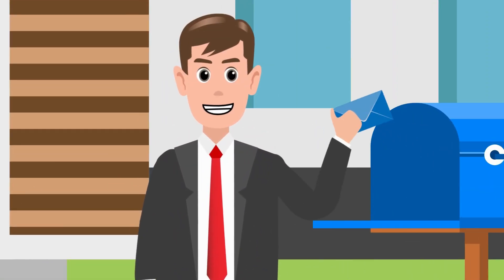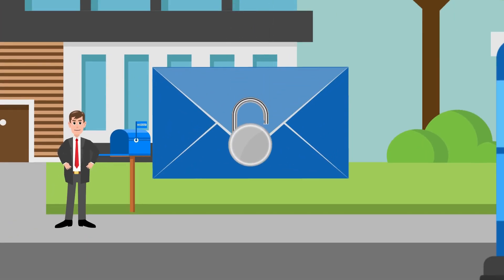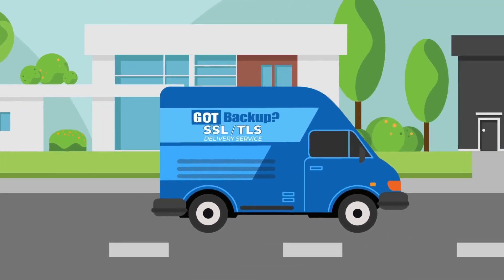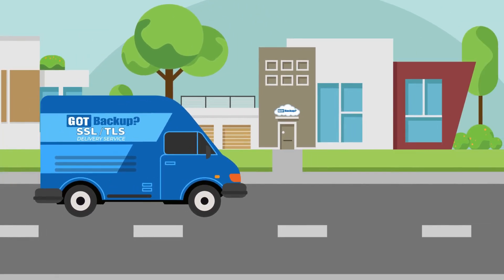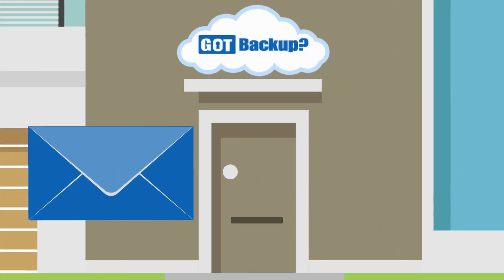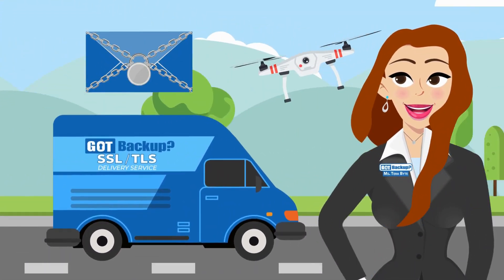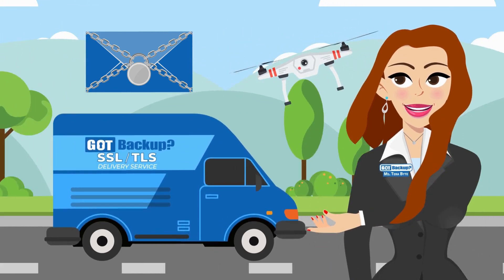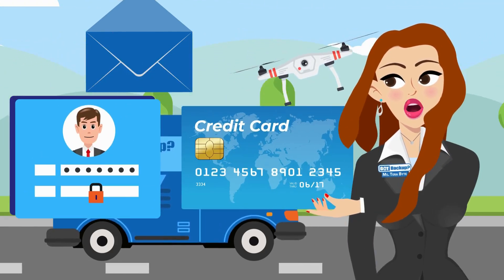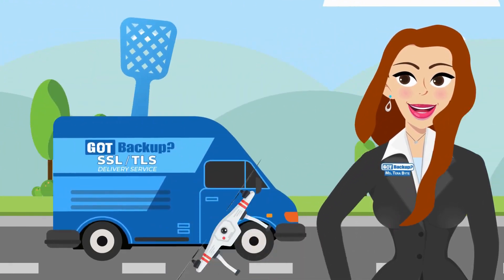Imagine you're sending a letter through the mail. SSL and TLS is like using a special envelope with a lock on it. Only the person you're sending the letter to can unlock it with a special key — in this case, your GotBackup cloud. So even if someone tries to peek at your letter while it's traveling through the mail, they won't be able to read it because it's securely locked inside the envelope. This encryption keeps your personal data, like passwords or credit card numbers, safe from hackers who might try to intercept it while it's traveling from your computer to your GotBackup cloud.